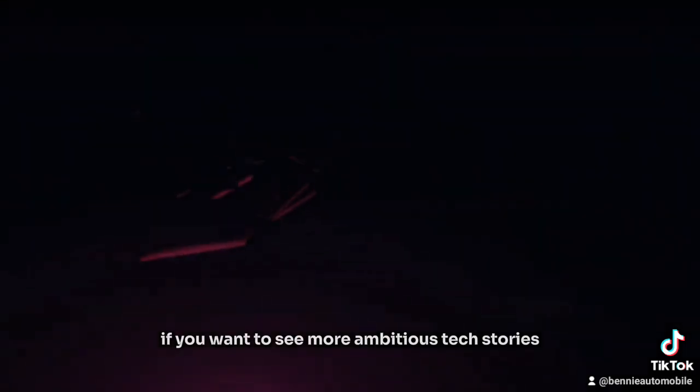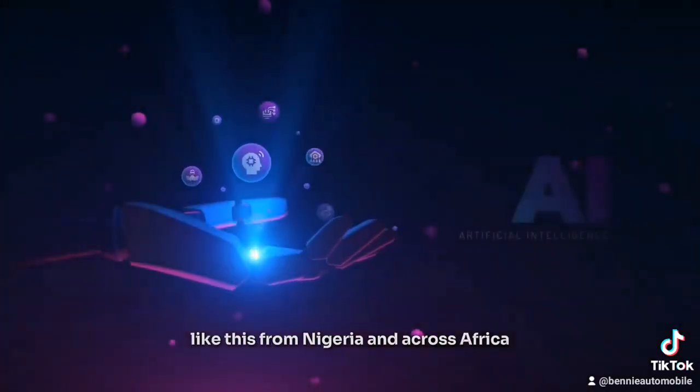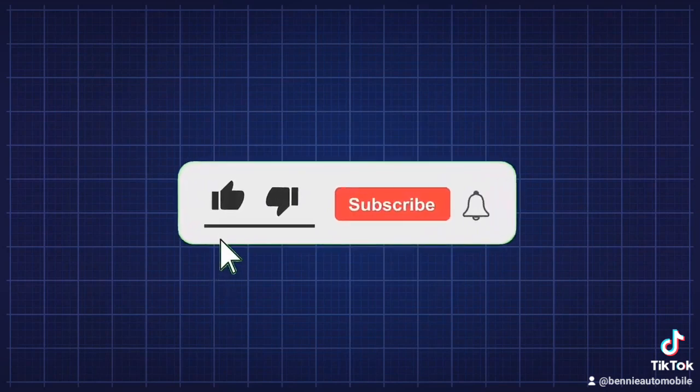If you want to see more ambitious tech stories like this from Nigeria and across Africa, kindly subscribe to my channel because I have more coming.